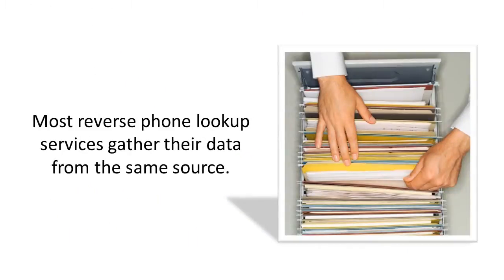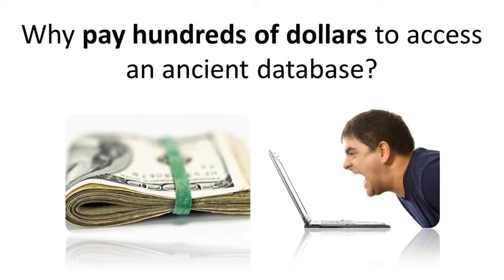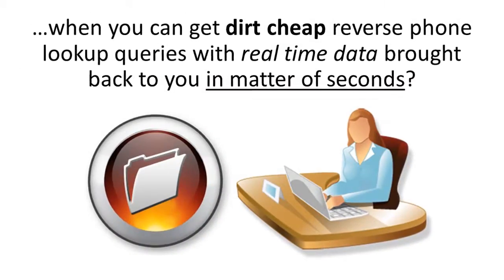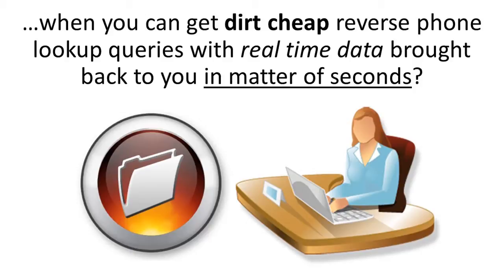Most reverse lookup services gather the data from the same source — a source you could access as well — but the problem is it's pretty outdated and expensive. Why pay hundreds of dollars to access an ancient database when you can get dirt cheap reverse phone lookup queries with real-time data brought back to you in a matter of seconds?